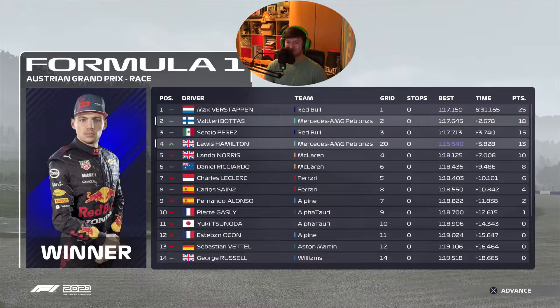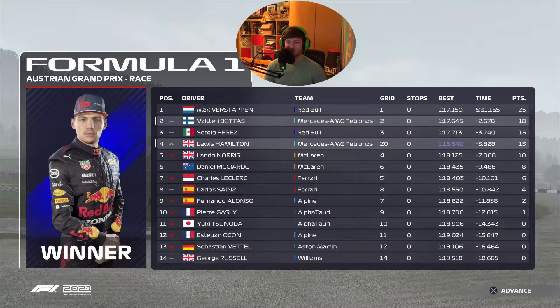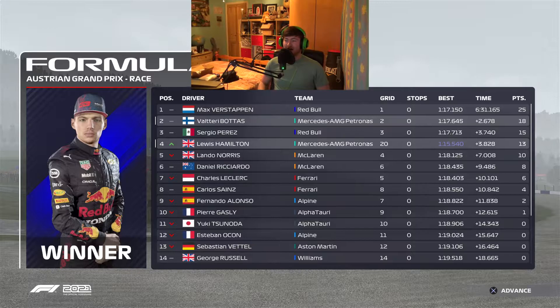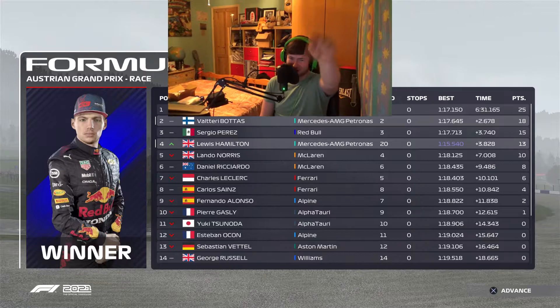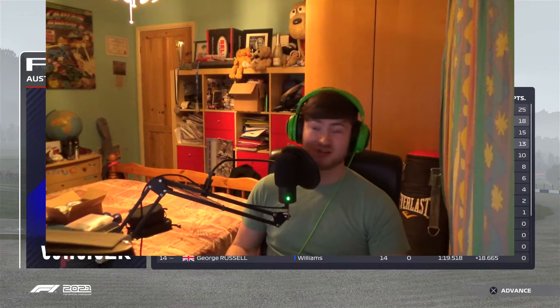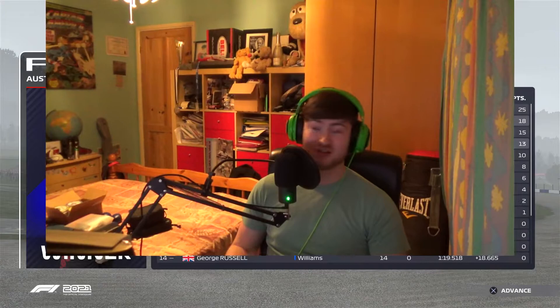Look at that - a 115.5 to surpass this lap, he pulled off some impressive feats out on the track today, and Max got a 117.1, like two seconds quicker. Mad - P20 to P4, let's go! Thank you all so much for watching this video. If you enjoyed, please leave a like and subscribe, turn the notification bell on so you don't miss another really good video like this. I feel I'm getting a lot better at this game. Catch you in the next video, take care and peace!